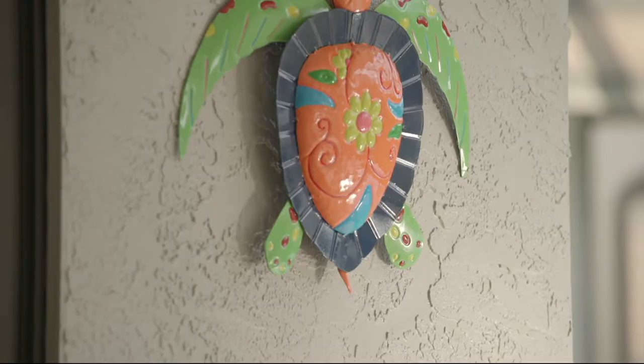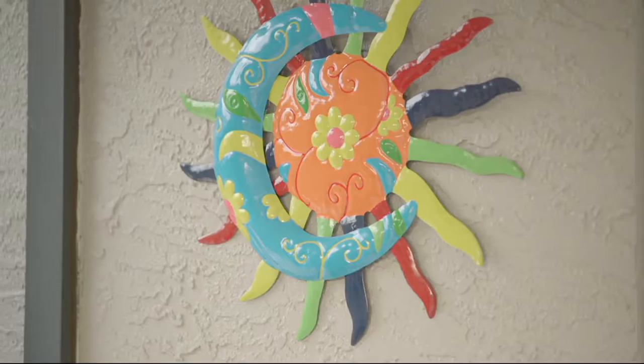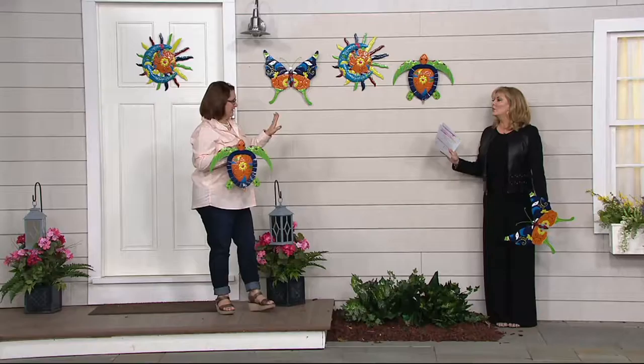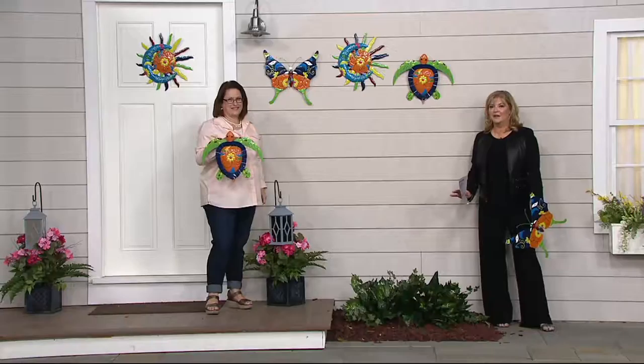This is brand new. It's from our friends from Plow and Hearth, which is a Madison, Virginia company. We have the representative here, their expert, Nancy Brandmuller, who works with them. She has brought us more of our favorite wall art. Last time Nancy and I worked and shared wall art, it completely sold out. I'm warning you right now — completely sold out — because the price, the execution, just beautiful.